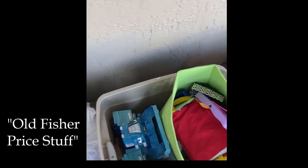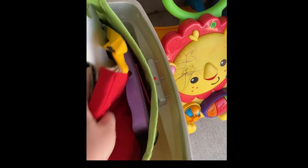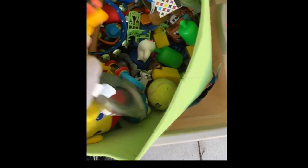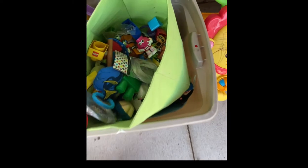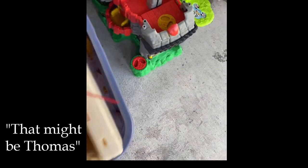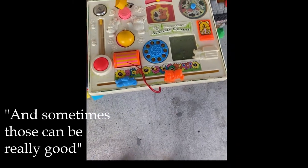Old Fisher-Price stuff. Sometimes those can be really good, but that one's really beat up though.